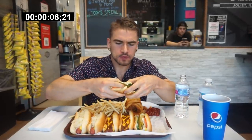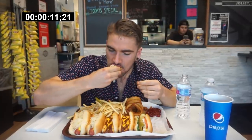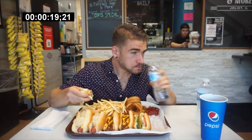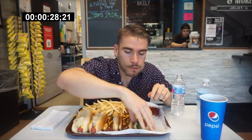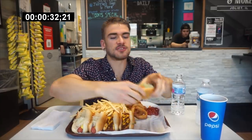Woo! That is delicious. I inhaled it, but that's my first time having a Chicago dog. I'll eat this. Very nice flavor.